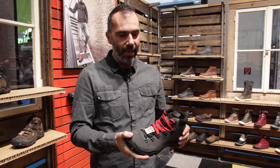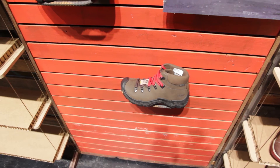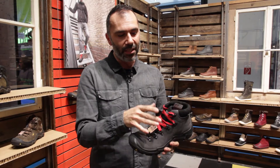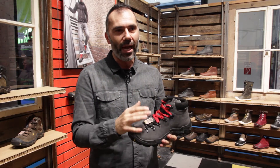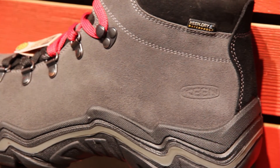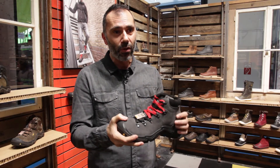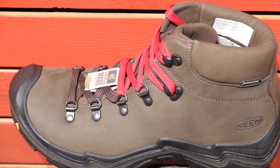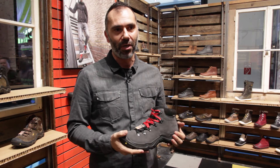We have improved the fit, partly dramatically, and the boot feels so lightweight because we played with the density of the PU midsole. So it's access all areas — for every day or for your adventures.